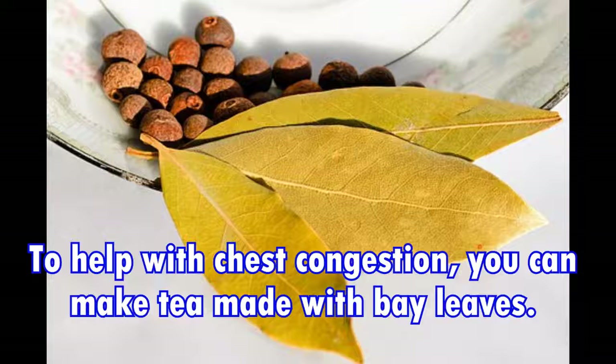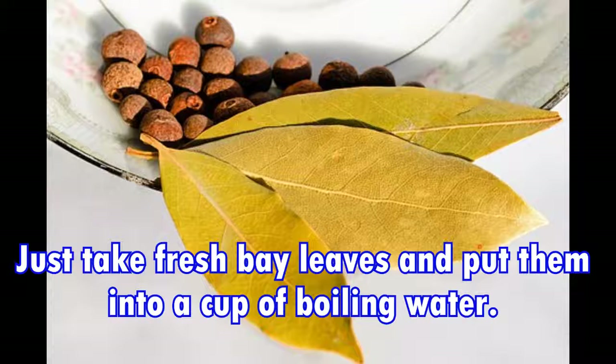Fourth, bay leaf. To help with chest congestion, you can make a tea with bay leaves. Just take fresh bay leaves, put them into a cup of boiling water, and let it soak for about 5 minutes, then drink it warm.